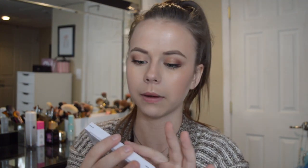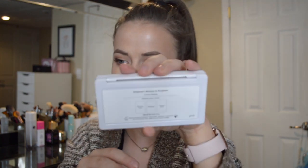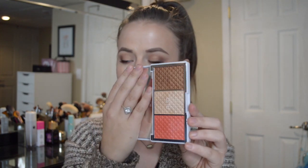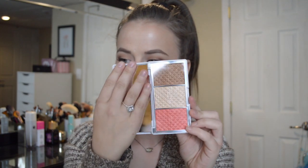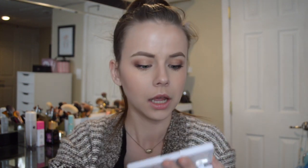Then I have the Purr Bronze and Brighten Palette. It's really sleek and white on the back. It has three different shades and retails for $34. It's really, really pretty — you have a blush, a highlight, and a bronzing shade. The bronzing shade looks a little shimmery, which I'm not sure about, but the highlight looks really creamy. I'm excited for that.